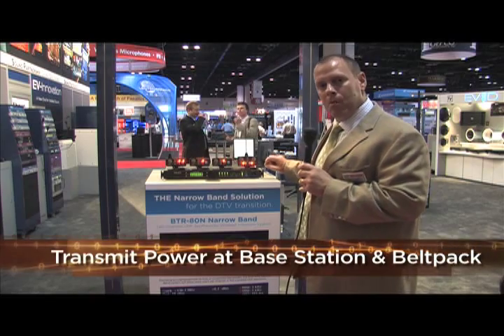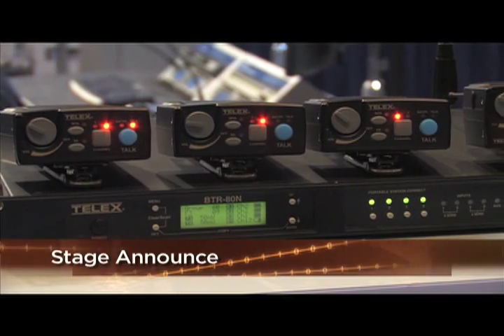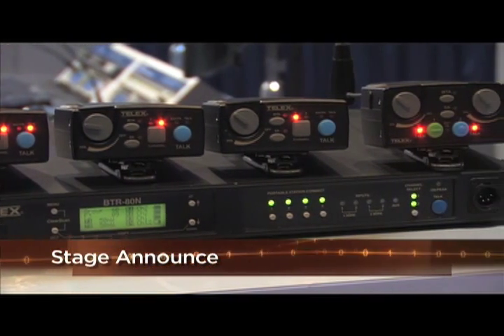We can tie multiple base stations together with our wireless talk-around feature. We still have all the standard features like stage announce. Our two-channel belt pack, the TR-82N, has the capability of sending audio from one side of the headphone to the other, with level control for channel one and channel two.